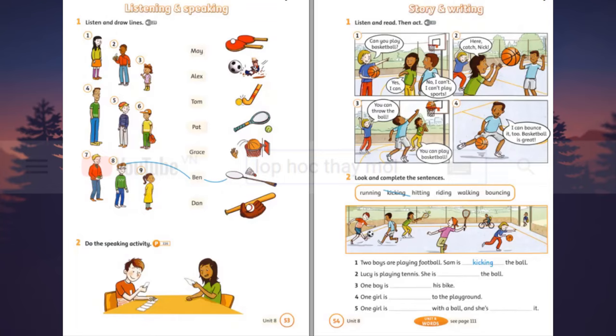Listening 30. Listen and read, then act. One. Can you play basketball? Yes, I can. No, I can't. I can't play sports. Here, catch Nick. Three. You can throw the ball. You can play basketball. Four. I can bounce it too. Basketball is great.